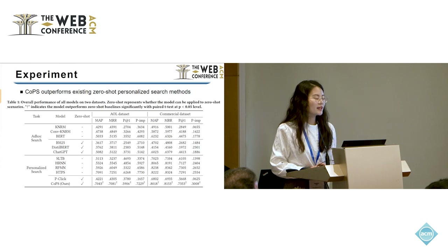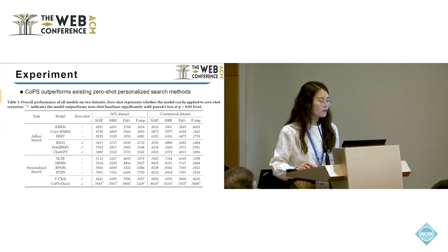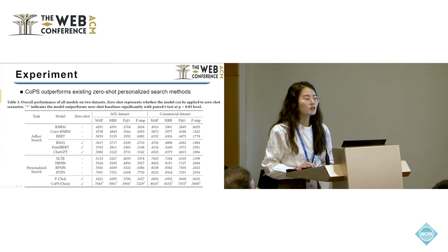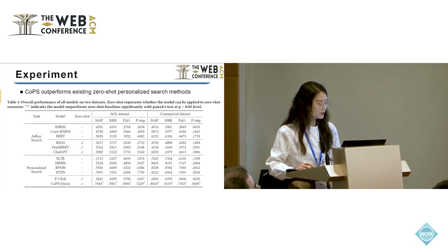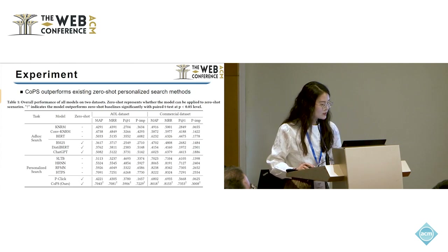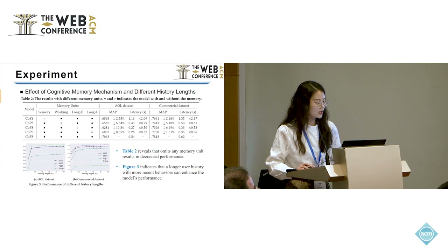We conducted several experiments to validate our model's effectiveness. Table 1 gives the overall performance of all models on two datasets. The results show that our model outperforms existing zero-shot personalized search methods, indicating consistent performance without any dependence on prior training. Also, the performance of our model is comparable with, and in some instances surpasses, fine-tuned models. This is attributed to the robust user modeling capability of large language models.